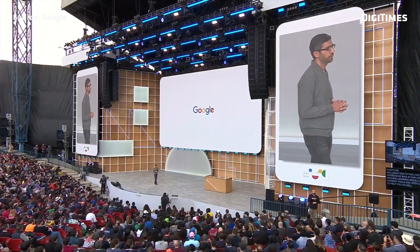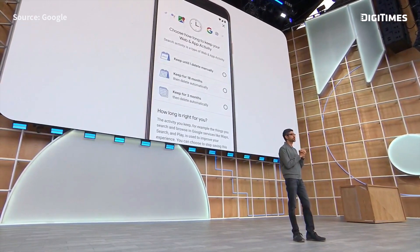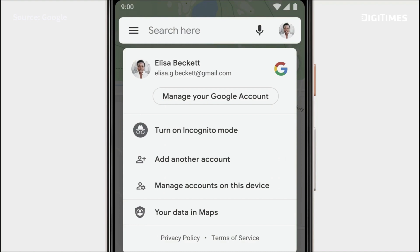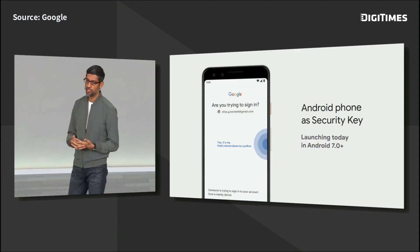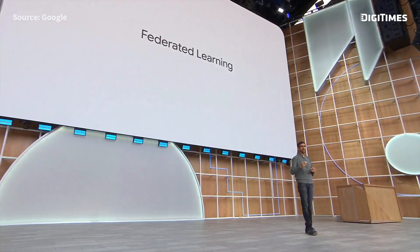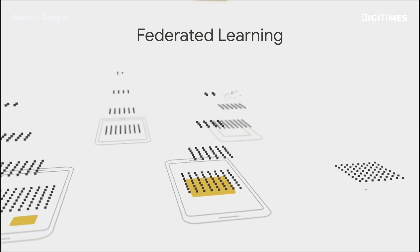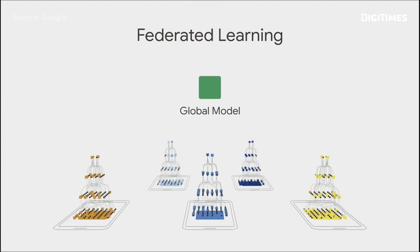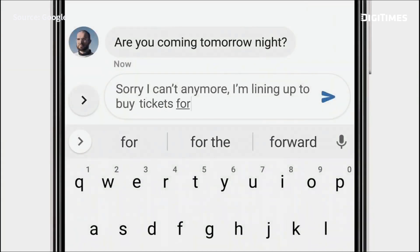Another way we build for everyone is by ensuring that our products are safe and private. With auto delete, you can choose how long you want your data to be saved. Incognito Mode has been a popular feature in Chrome since it launched, and we are bringing this to Maps. Now you can confirm a sign-in with just a tap. Federated Learning allows Google's AI products to work better for you — each phone computes an update to the global model and aggregates it in large batches, then the updated global model is sent back to everyone's device. This allows Gboard to learn new words like BTS.